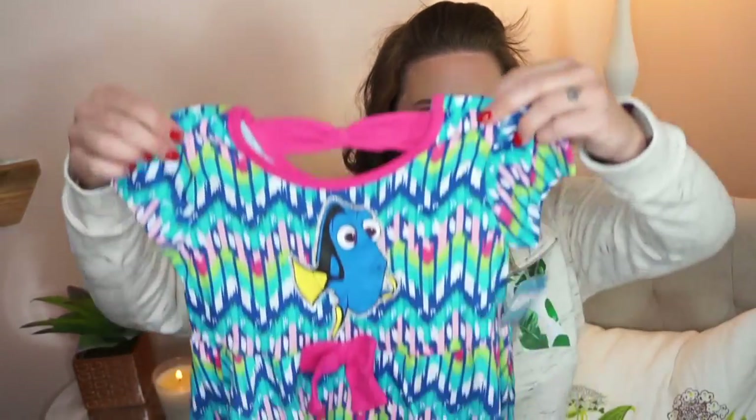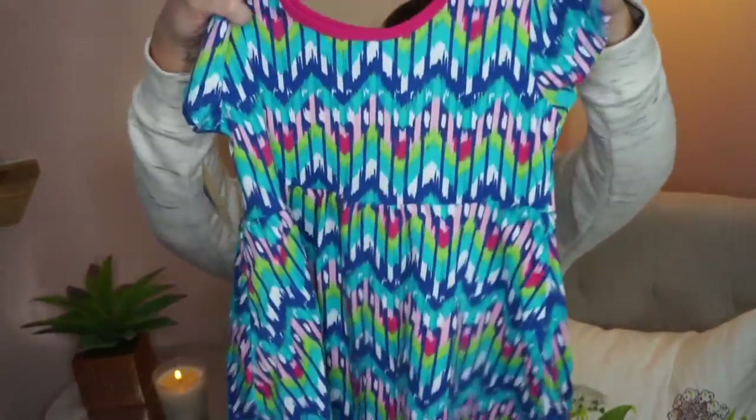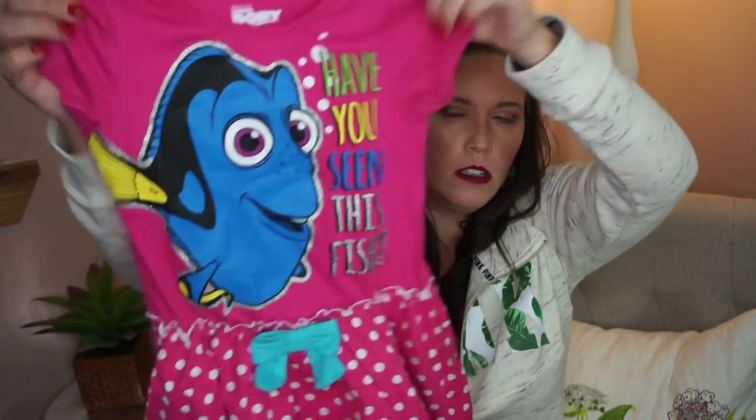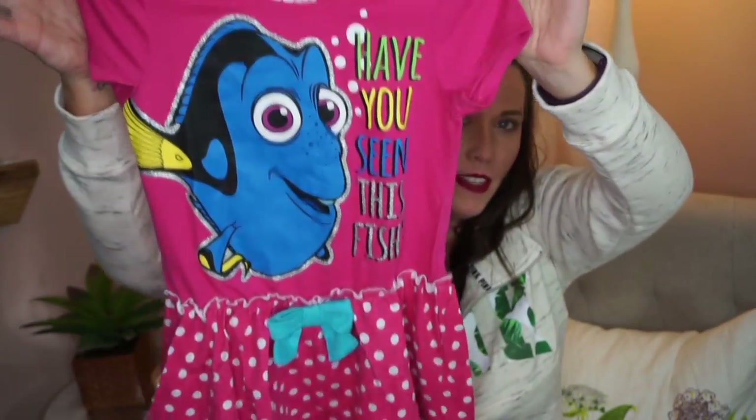I got my daughter two dresses because she loves Dory. They were on sale on Amazon and I got both of them for like $10 or $15. The first one has Dory right on the front and the back has a little open cutout with a bow. The second one says 'Have you seen this fish?' and has a little polka-dotted skirt on the bottom. She's really excited to wear those — she loves Dory.